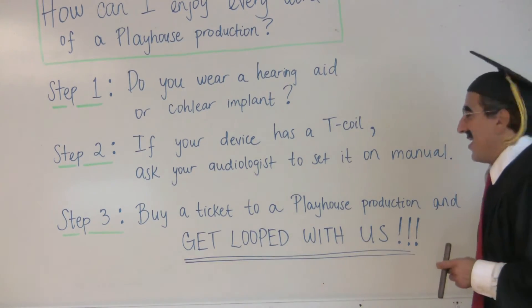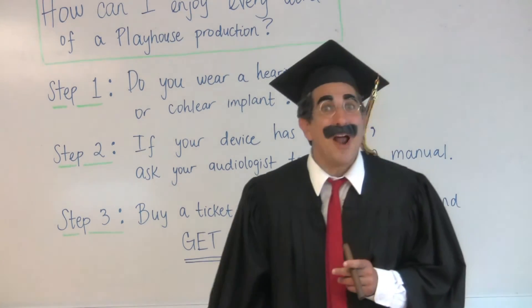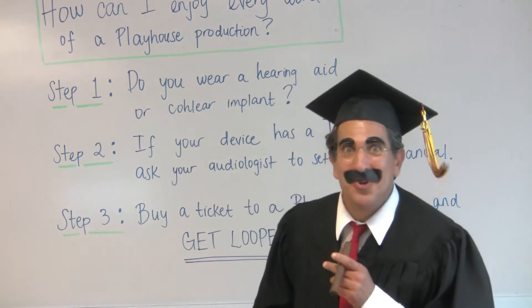Step three: buy a ticket to the Playhouse. Antenna Roucher sent you. Let's all get looped together.